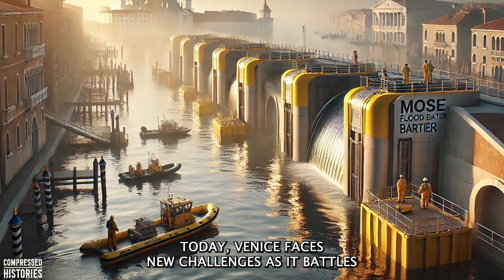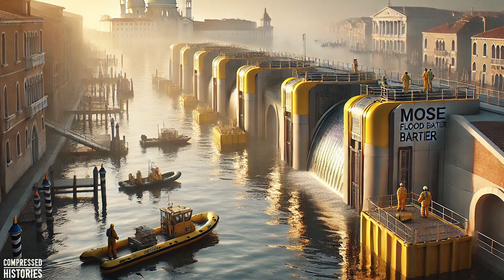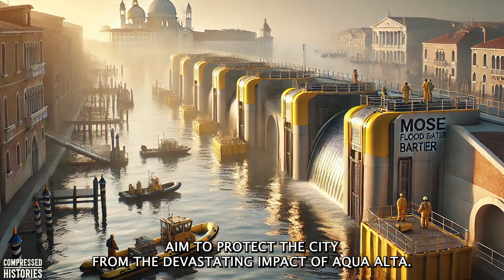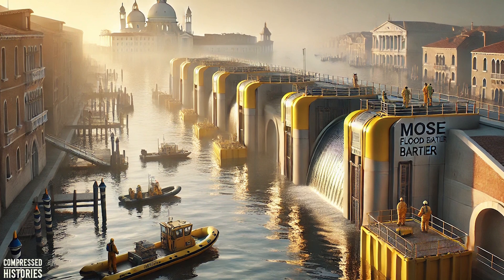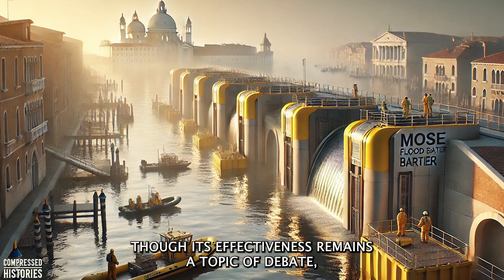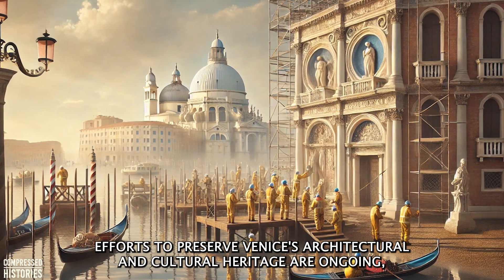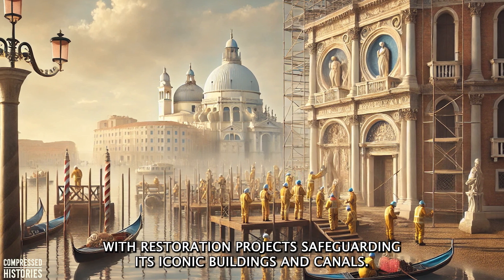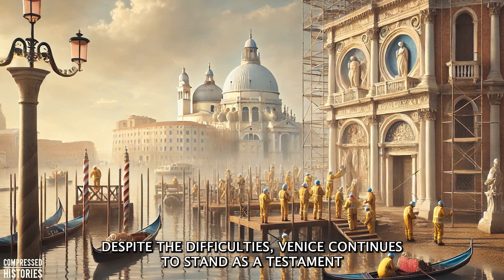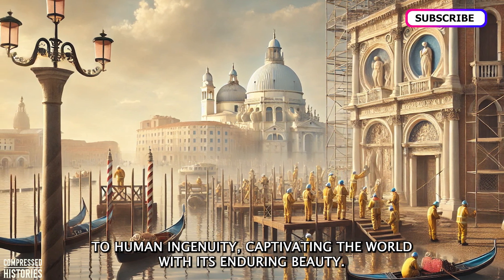Today, Venice faces new challenges as it battles the effects of climate change, rising sea levels, and increasing tourism. Modern engineering efforts such as the MOSE Flood Barrier Project aim to protect the city from the devastating impact of Aqua Alta. This ambitious system of underwater gates is designed to shield Venice from extreme tides, though its effectiveness remains a topic of debate. Efforts to preserve Venice's architectural and cultural heritage are ongoing, with restoration projects safeguarding its iconic buildings and canals. Despite the difficulties, Venice continues to stand as a testament to human ingenuity, captivating the world with its enduring beauty.